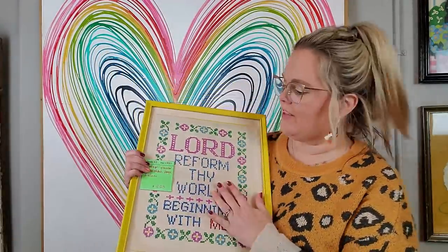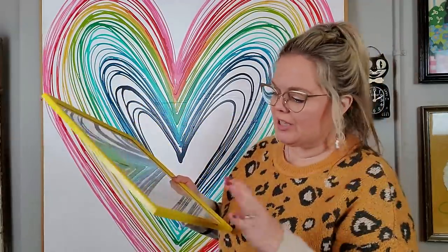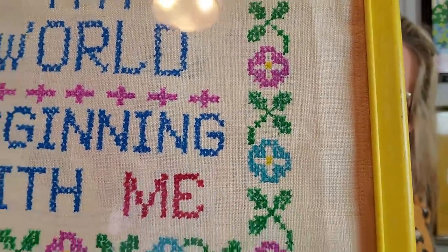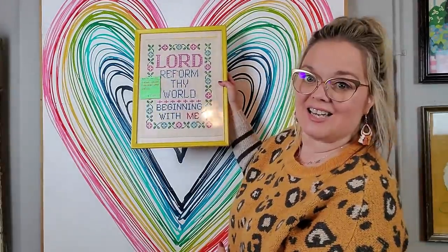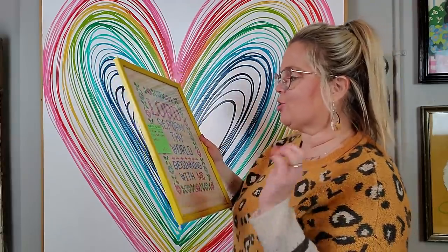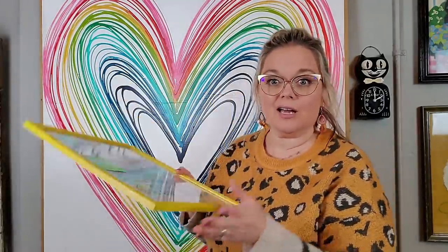I did pick up this — it looks like a sampler. However, if you look really, really close, it's made like they used a marker and it's not stitched, but you honestly cannot tell from far away. You really have to get up close and look at it. It is a painted cross-stitch picture and it was $2.23. That was a pretty good price. When I sell it I will offer the frame, but I can sell it out of the frame as well.